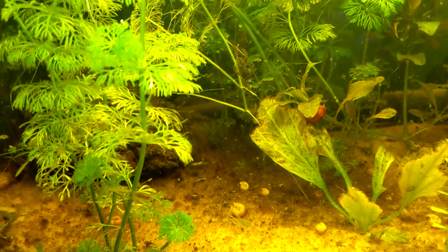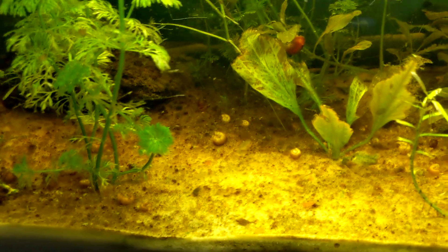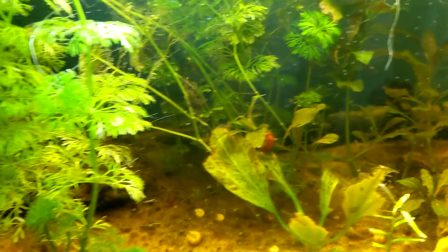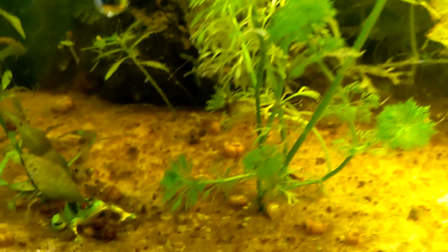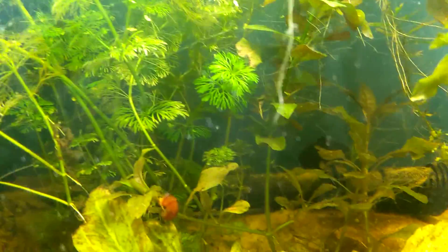I don't know what to do. I don't know if I want to put him back in the other tank with the other fish once he gets a little bit bigger, or what I want to do. But I did about a 50% water change in here today. He's happy, he's out and about.